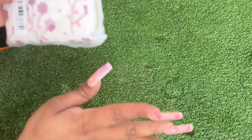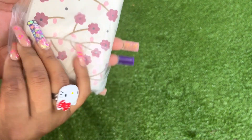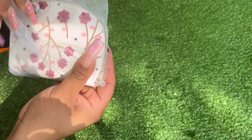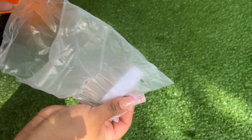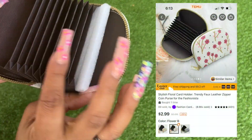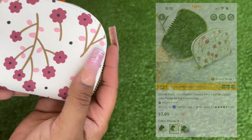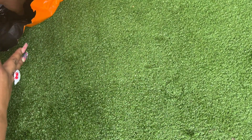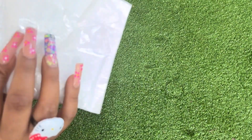We're almost done, you guys. I got this really cute card holder — or maybe a coin pouch, I'm not sure. I'm very impressed so far. I use these a lot to put all the kids' cards and stuff in there.